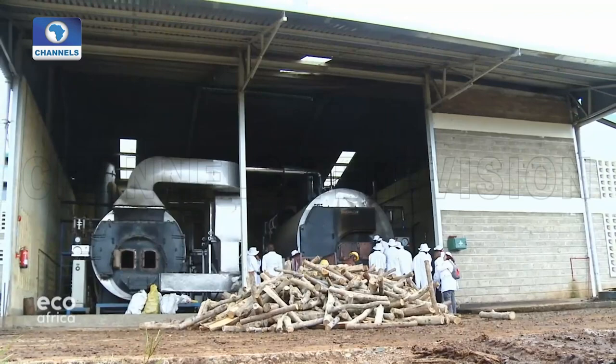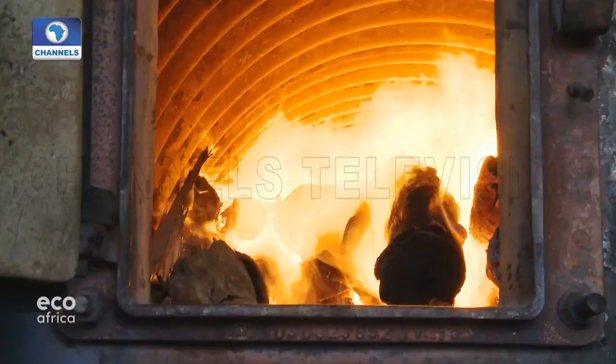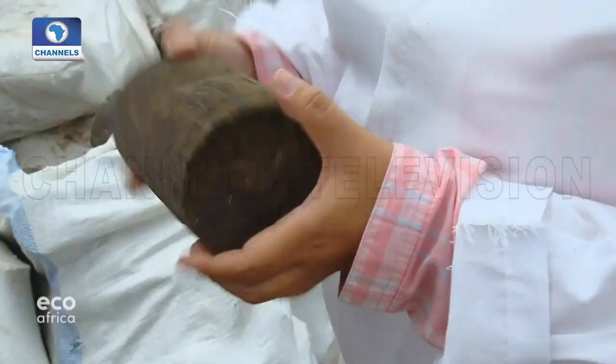The factory uses a great deal of firewood, but because of deforestation, wood is becoming a scarce resource in the region. So the factory has begun replacing it with briquettes made out of sugarcane residue.